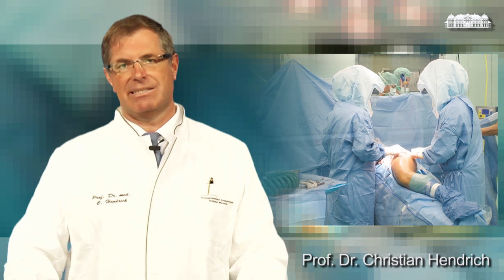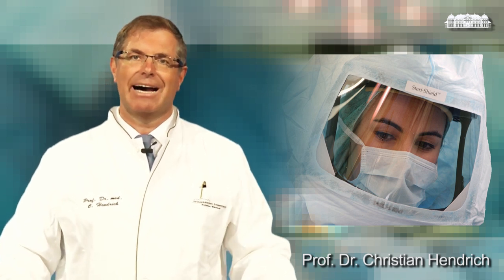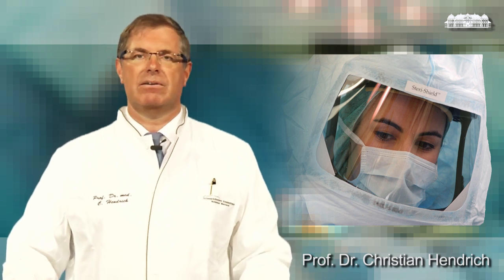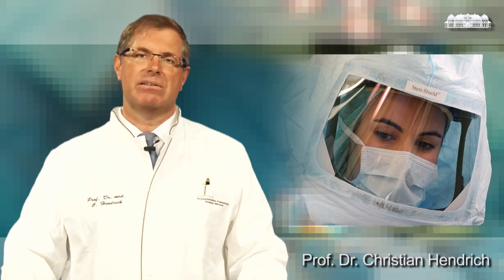The most feared complication in total joint replacement is infection. We have a bundle of measures against infection. It starts at the beginning where we have preoperative testing against hospitalism bugs. We use those astronaut gowns for optimal insulation of the surgeon and the patient. We also have specialized laboratory investigations where we can see persistent inflammation in the body of the patient. All this makes inflammatory results or bacterial infections a complication also in the per mil range.